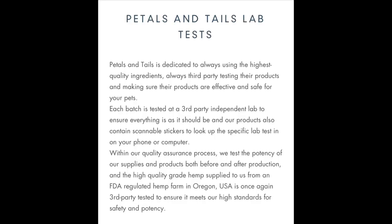Petals and Tails is dedicated to always using the highest quality ingredients, always third-party testing their products, and making sure their products are effective and safe for your pets. Each batch is tested by a third-party independent lab to ensure everything is as it should be.